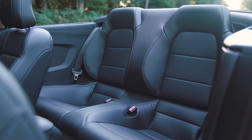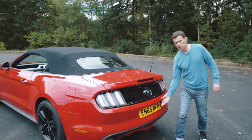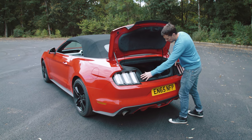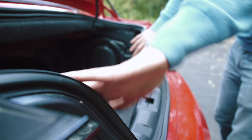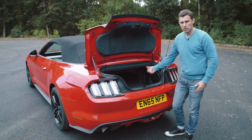It will be fine for kids though. As for the boot, the capacity is actually pretty decent for this kind of car, and it doesn't change whether you have the roof up or down, which is handy. The only problem is that the opening is quite narrow because the design of the lights alters the shape of the opening, so larger items are harder to fit in there.